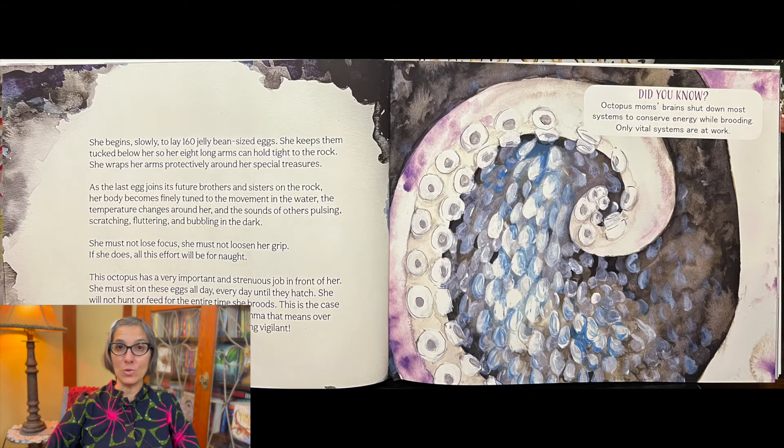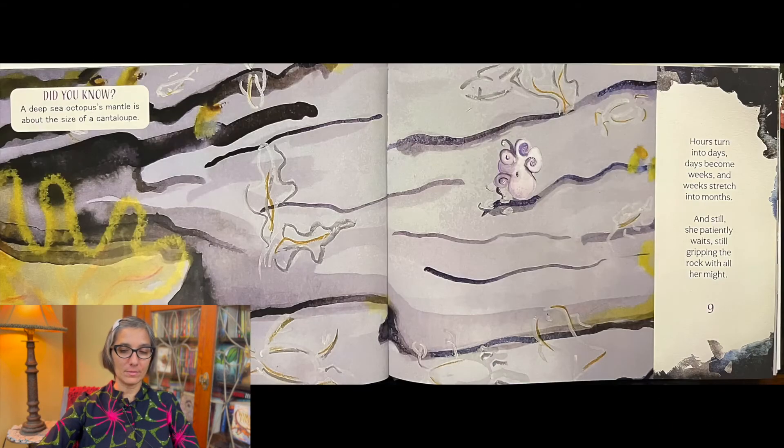Did you know octopus moms' brains shut down most systems to conserve energy while brooding? Only vital systems are at work. Hours turn into days. Days become weeks. And weeks stretch into months.